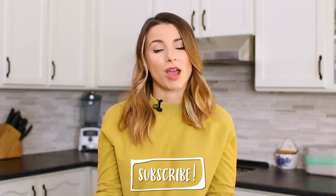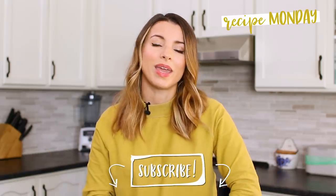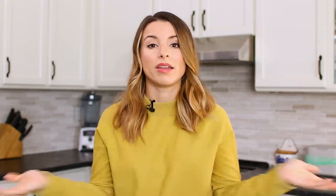Thank you so much for watching. I hope you enjoyed this video. As always, don't forget to subscribe — I post new videos every single week and I can't wait to see you next week. Have a beautiful day, cheers, and I'll see you guys soon. Bye!